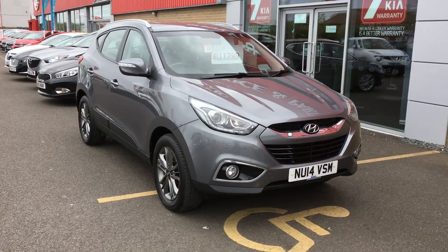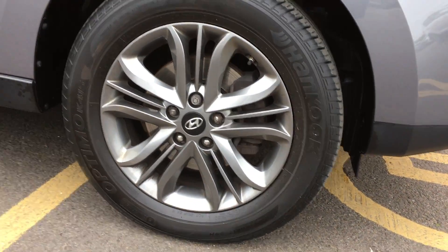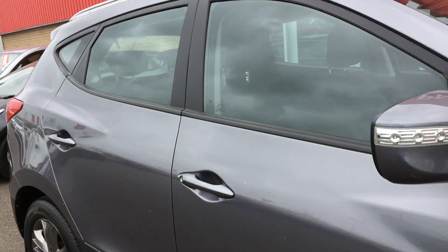With it being the SE Nav, it's got some really nice spec. The first thing you'll notice is the 17-inch smoked alloy wheels. The car's also got power folding mirrors. If we have a look inside, we'll be able to show you some of the spec.